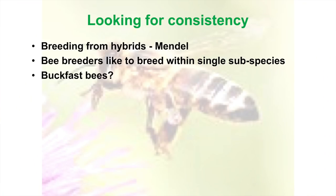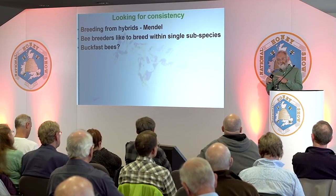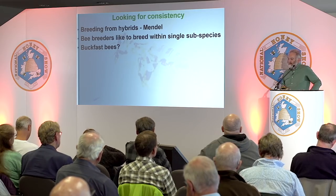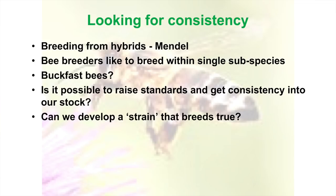Buckfast bees were slightly different, because Brother Adam's policy was to cross different subspecies — he liked the hybrid vigour he got from that. People still do today; it's a very popular bee and they perform well. The slight problem is that once you've got those bees, you cannot keep the strain going unless you keep bringing in more stock, because they are hybrid. Brother Adam freely admitted that. So I was looking for: is it possible to raise standards and get consistency in my stock, and can we develop a strain of bee that breeds true?